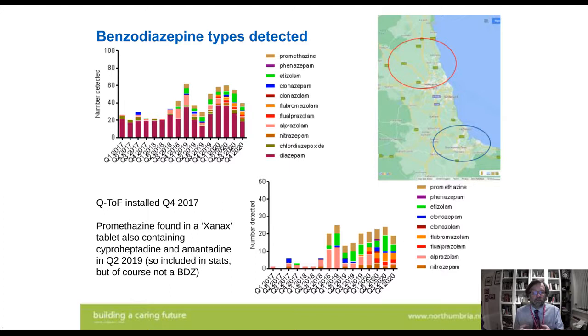The bottom graph shows the illicit benzodiazepines that are appearing. Alprazolam was the first to appear in big numbers, but that's died away now, and flualprazolam and flubromazolam have taken over. Etizolam seems to be there quite a lot, and I'll come to that one again in a few minutes. We've also added promethazine, and I'll explain why in the next slide.